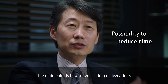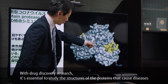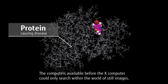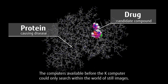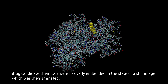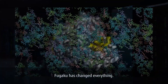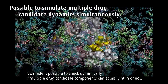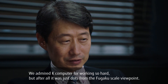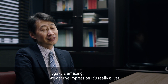The main point is how to reduce drug delivery time. With drug discovery research, it's essential to study the structures of the proteins that cause diseases and search for chemicals that perfectly fit them. The computers available before the K computer could only search within the world of still images. Even with the K computer, drug candidate chemicals were basically embedded in the state of a still image, which was then animated. Fugaku has changed everything — it's made it possible to check dynamically if multiple drug candidate components can actually fit in or not. We admired the K computer for working so hard, but after all it was just dots from the Fugaku scale viewpoint. Fugaku is amazing. We get the impression it's really alive.